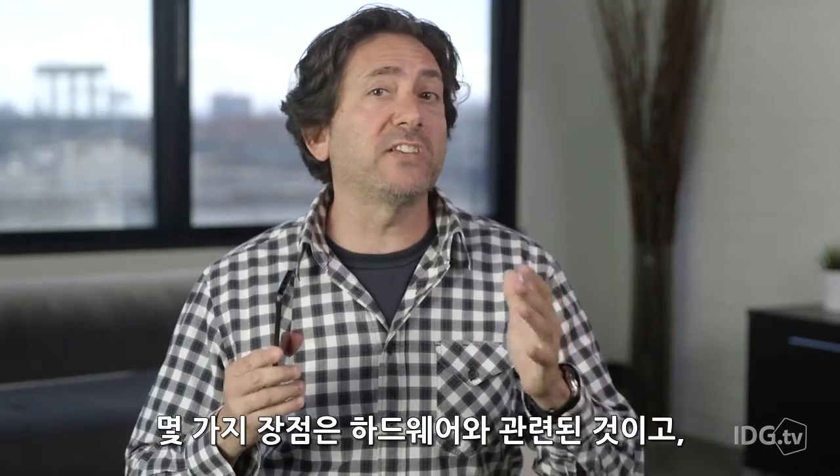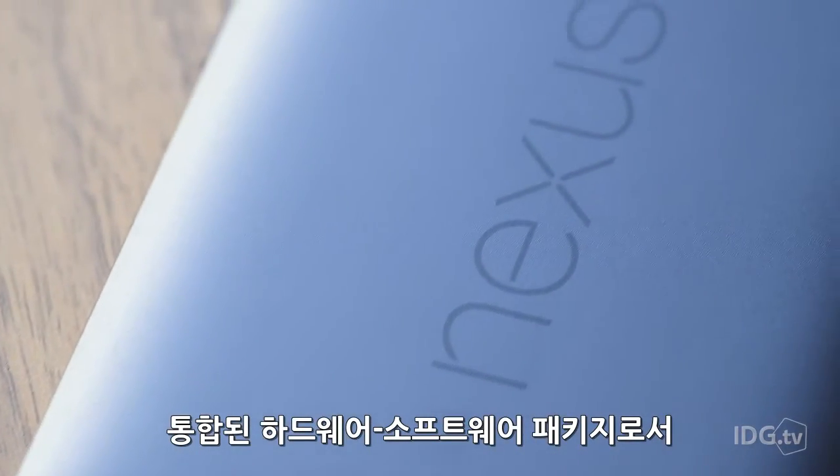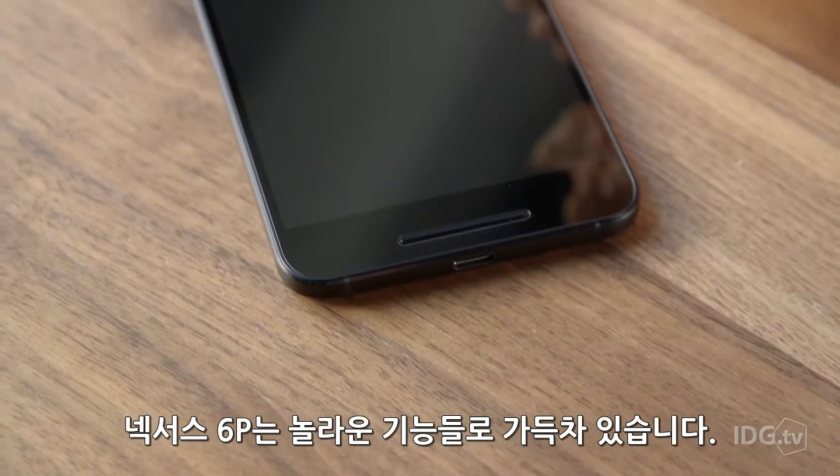I've been using Huawei's Nexus 6P for the last three days and I love it. Some of its best tricks are hardware related and some tie directly into Android Marshmallow, but as a unified hardware-software package, this phone is packed with killer features.